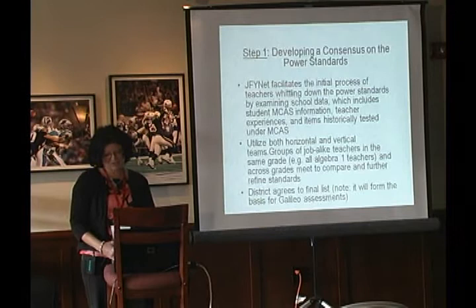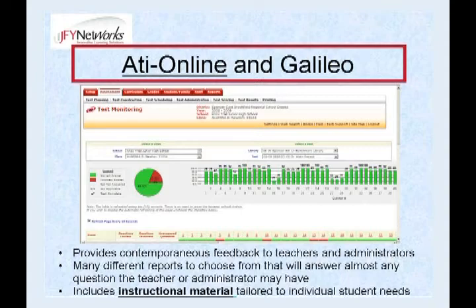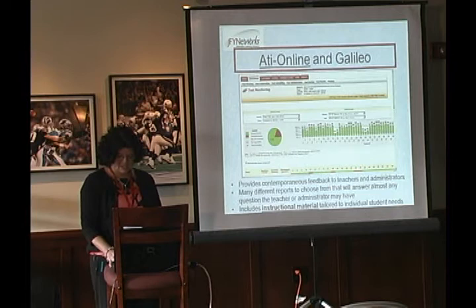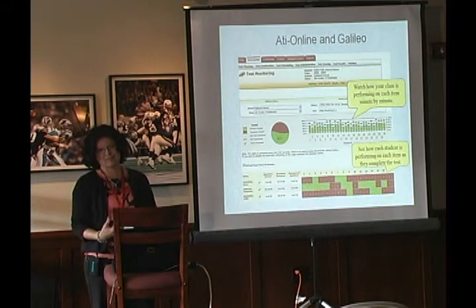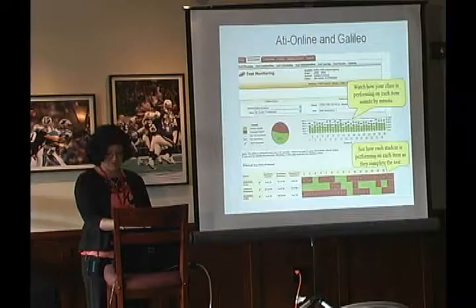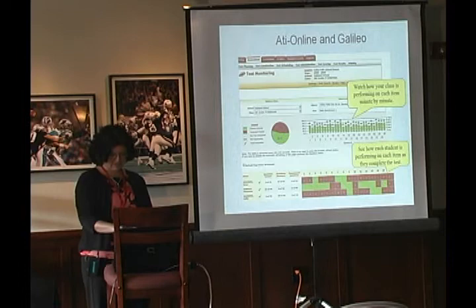Once we established those power standards, that became the baseline for the Galileo testing, which was done in the computer lab and monitored by math teachers. They could watch as the kids were actually testing — and unlike MCAS where we wait months for results, they could see the results as soon as a student completed a question.